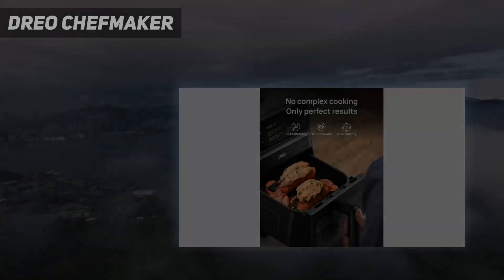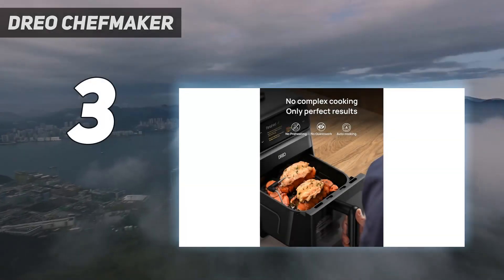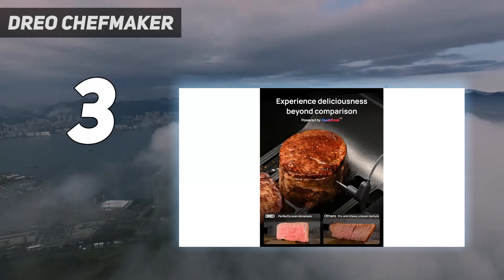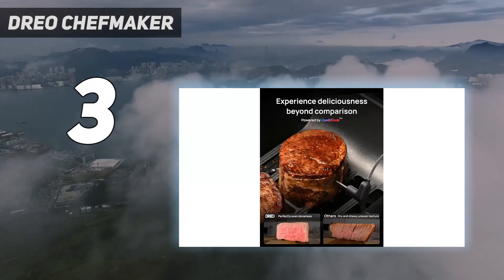At number 3: the DRIO Chef Maker. The DRIO Chef Maker is so impressive with its cooking prowess and its ability to deliver moist on the inside and crispy on the outside results.